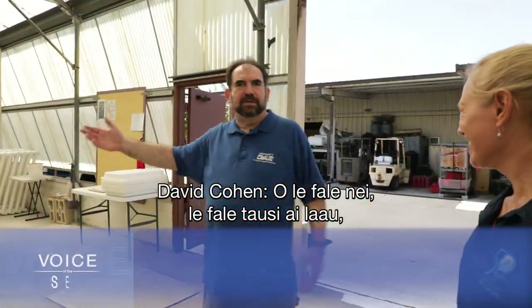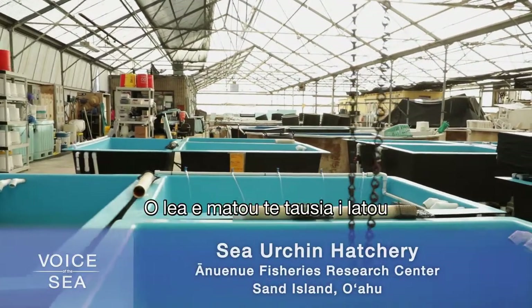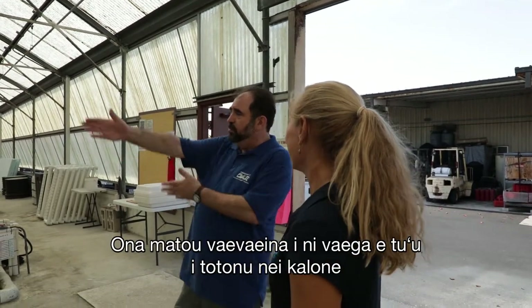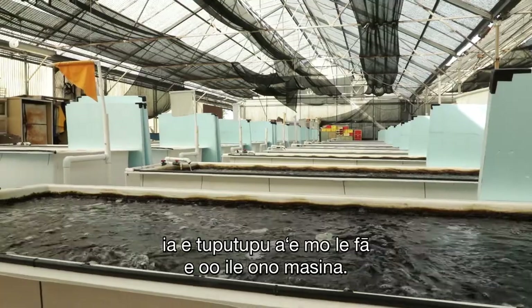This building — the greenhouse — is the main building. This is where we do the grow-out of the sea urchins. We grow them from the time they're ready to settle; we bring them out here, they settle down, they become sea urchins, and then we grow them in these tanks where they grow for anywhere from four to six months.